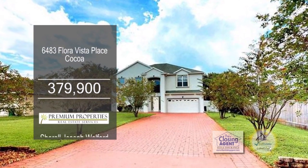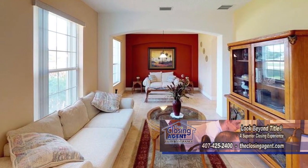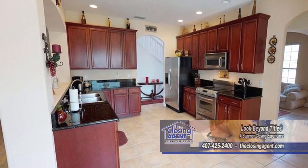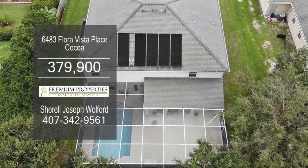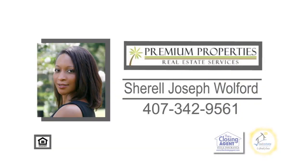This custom-built home in Cocoa boasts five bedrooms and three-and-a-half baths. The floor plan includes a large living room. The gourmet kitchen has ample cabinet and counter space, with the eating area off the kitchen. The screened-in patio has a solar-heated saltwater pool. This home is located near I-95 and State Route 528. For additional details, give Sherelle Joseph-Woolford a call.